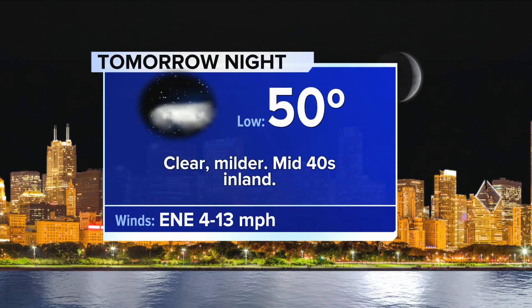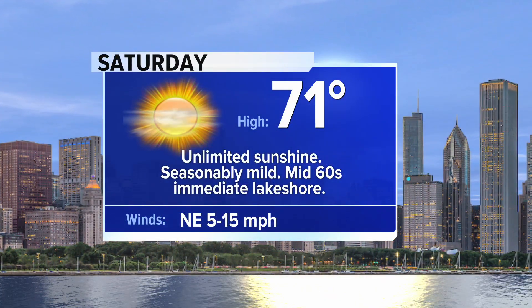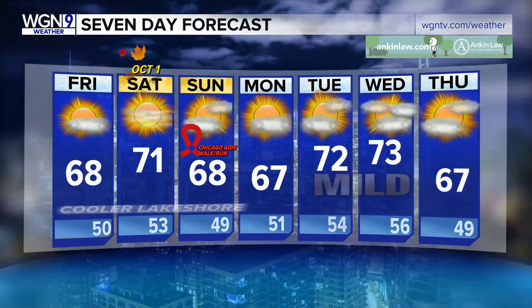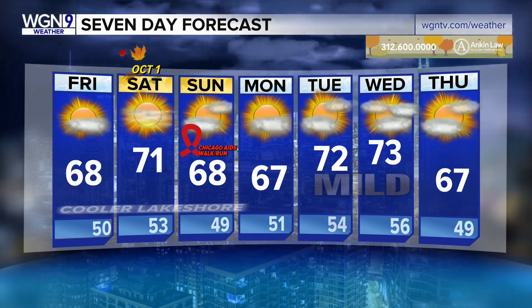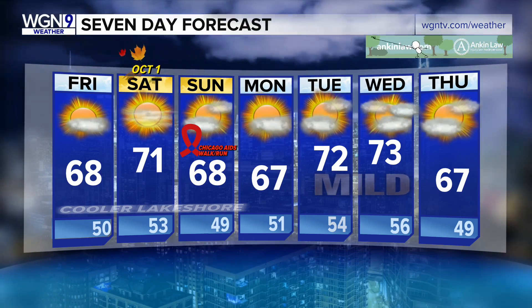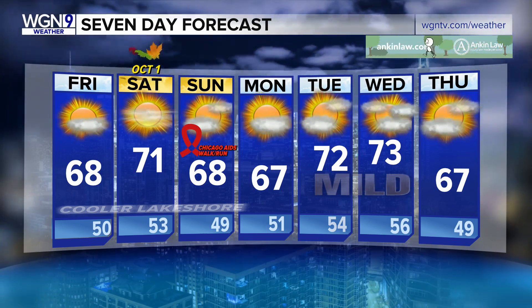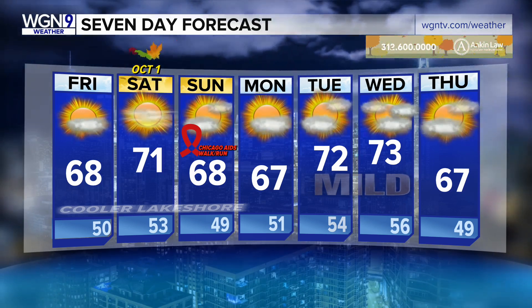Tomorrow night we're down to 50 for a low temperature — mild conditions. For Saturday, 71 degrees with unlimited sunshine — just a really nice day to be off. Here's the seven-day forecast: Sunday up to 68 degrees, Monday we climb to 67. Tuesday and Wednesday, middle of the week, we'll have very nice days with highs in the low 70s. Next Thursday we cool down to 67 degrees. Finally, kind of normal-type weather — it's been a little bit cooler than normal.